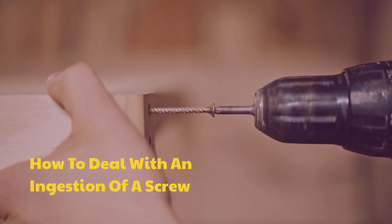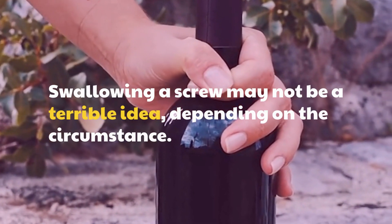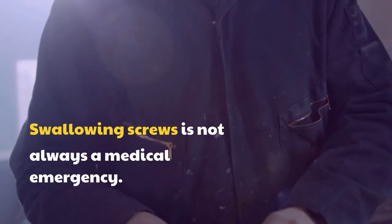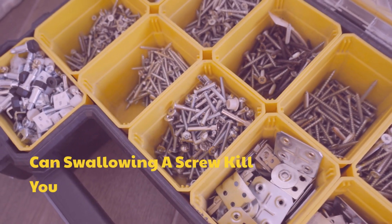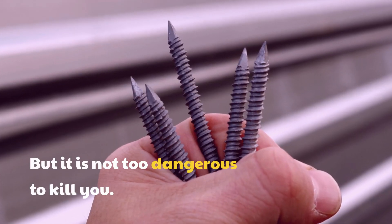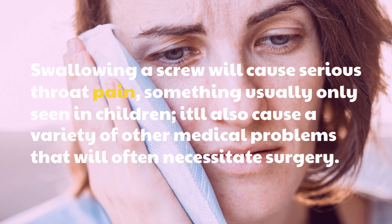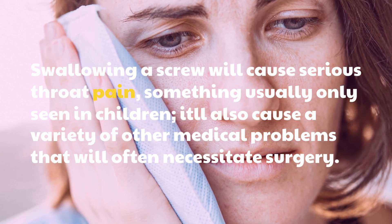How to deal with an ingestion of a screw. Swallowing a screw may not be a terrible idea, depending on the circumstance. Swallowing screws is not always a medical emergency. Can swallowing a screw kill you? But it is not too dangerous to kill you. Swallowing a screw will cause serious throat pain, something usually only seen in children. It'll also cause a variety of other medical problems that will often necessitate surgery.